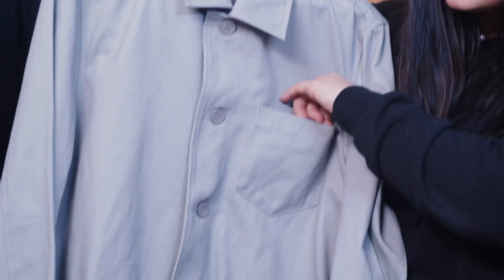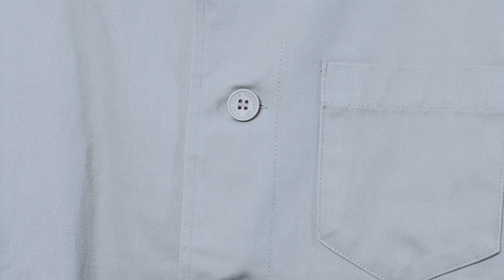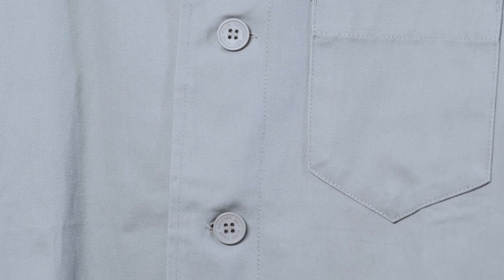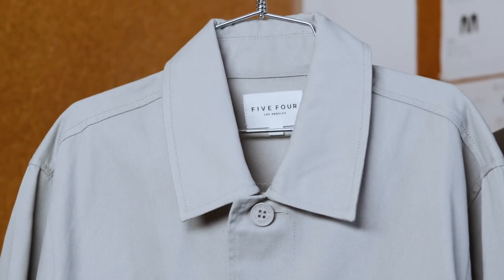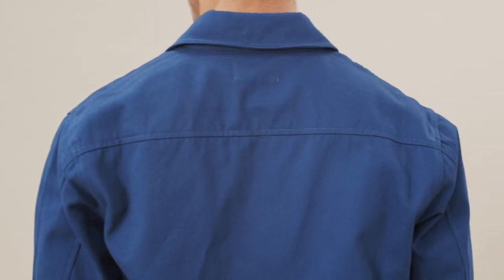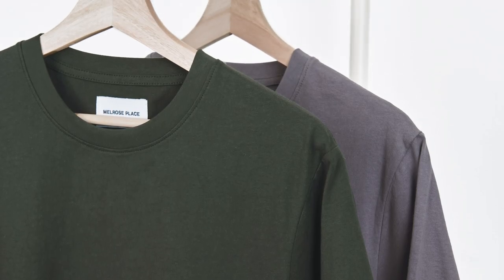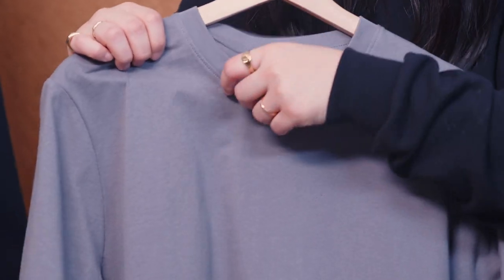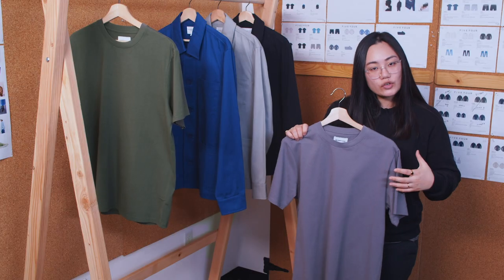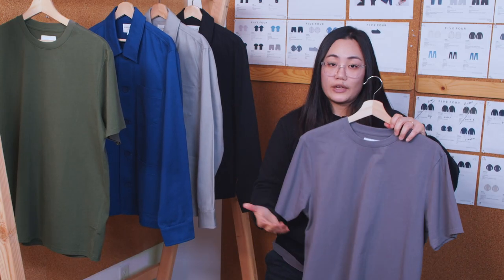We have a front chest pocket and two waist pockets. A very important detail is the 5-4 tonal engraved button — this engraved button really elevates the whole jacket and makes it cleaner and sleeker. Pairing with our Melrose Place La Brea tee, which is knitted from premium cotton yarn with a one-by-one rib neckline to reinforce the structure, and a side seam detail designed to prevent the t-shirt from twisting.